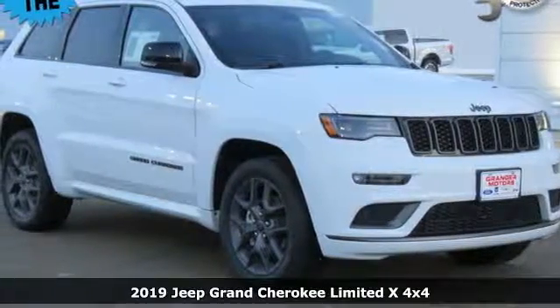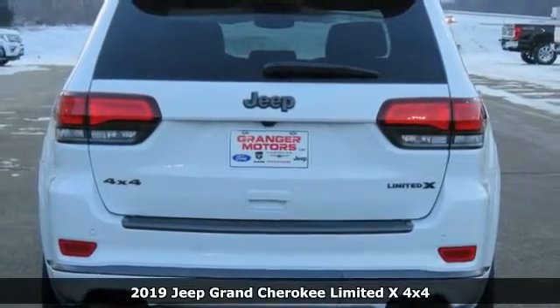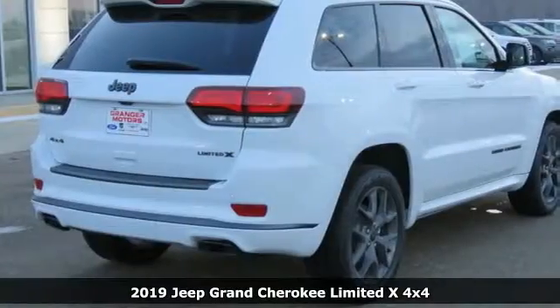Here's a new 2019 Jeep Grand Cherokee. Journey anywhere in a Jeep. A great vehicle is comprised of great features like these.